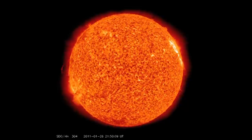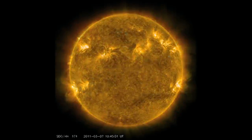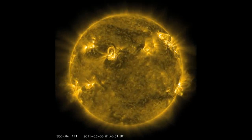Yeah, we like activity. That's what makes the sun so fascinating. If it weren't for the magnetic field and the sunspots that makes, it would be kind of a boring star.